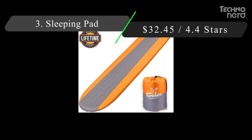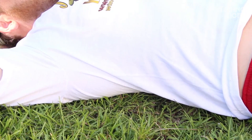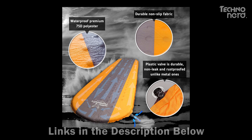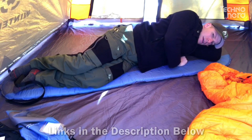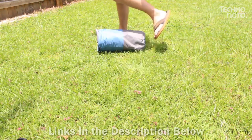Up next at number three, we've got a critical piece of gear that will make your winter camping experience way more comfortable: the Trip Hunter Gears Self-Inflating Sleeping Pad. A good sleeping pad is one of the best ways to boost the effectiveness of your sleeping bag, and this self-inflating option from Trip Hunter makes it easy to enjoy a comfortable, warm, and dry sleep wherever you go. Thanks to 1.5 inches of thickness, you won't feel the uneven ground underneath your body and you'll be comfortable in any position.